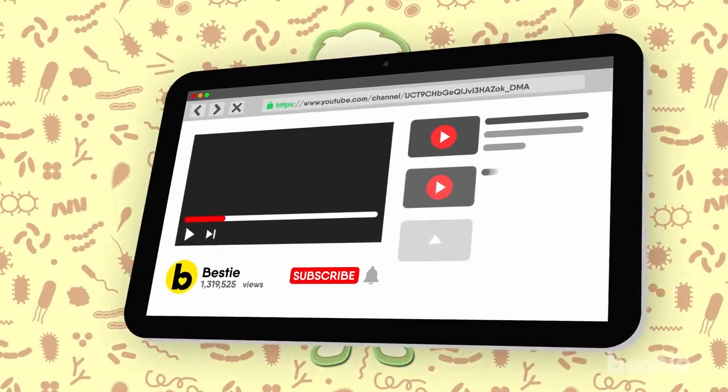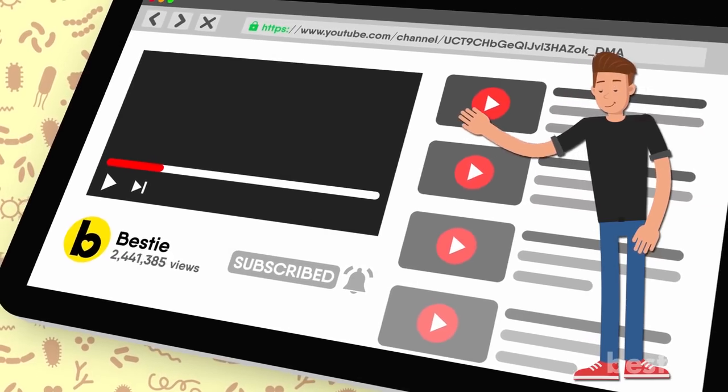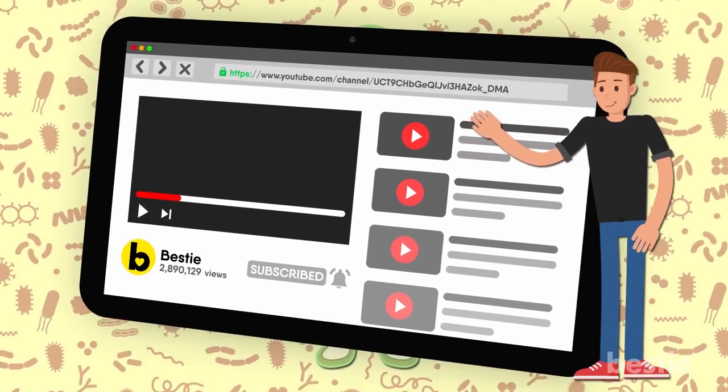Before we dive in, don't forget to hit the subscribe button and the notification bell. Also, be sure to stick around and watch the video until the end to support your favorite Bestie channel.